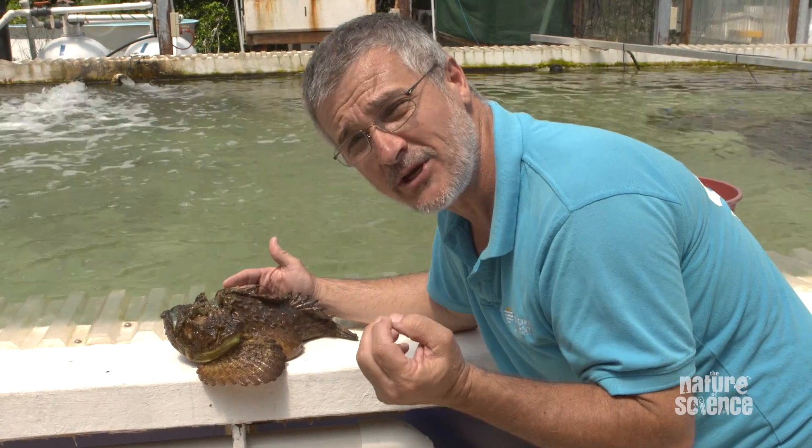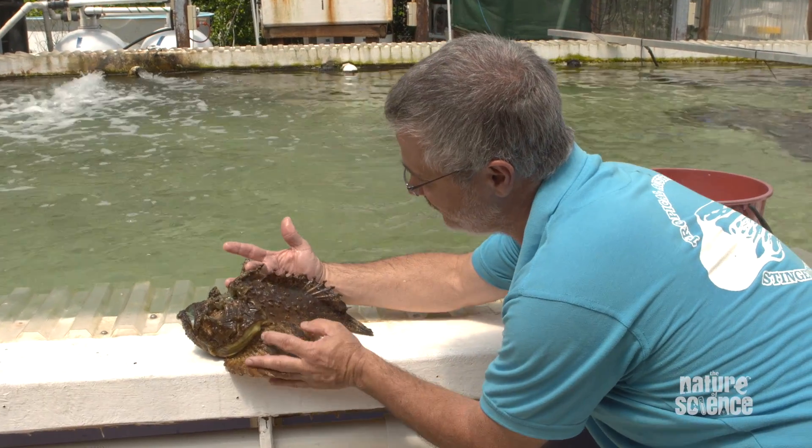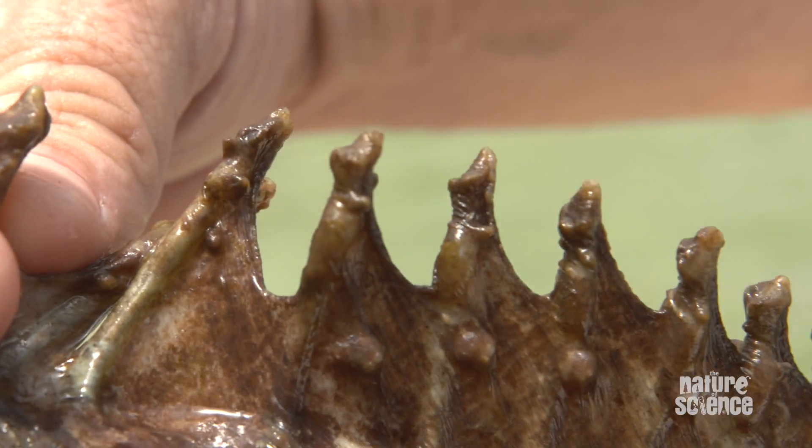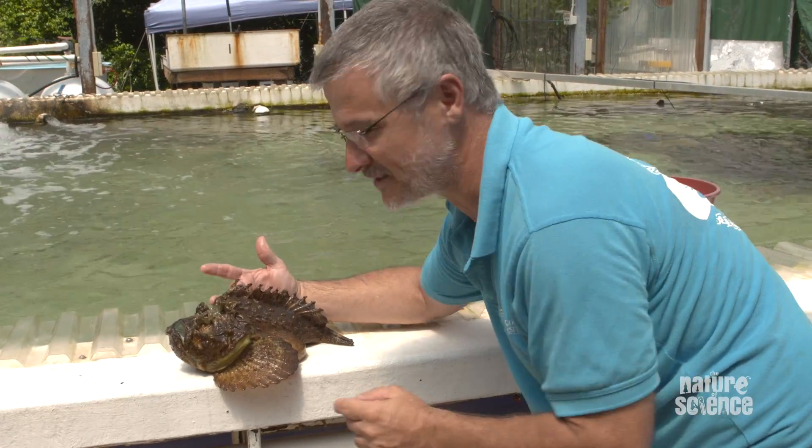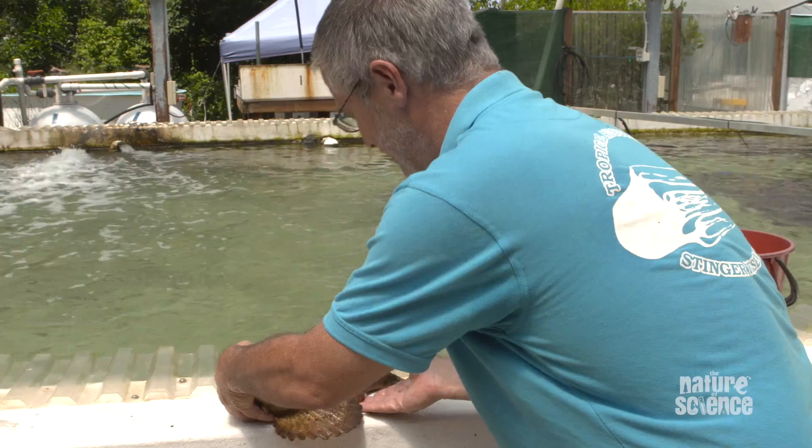The one thing I haven't told you as well is this is the world's most venomous fish — all these spines. But that's another story for another time. It's the nature of science.